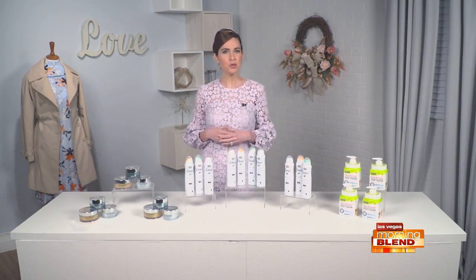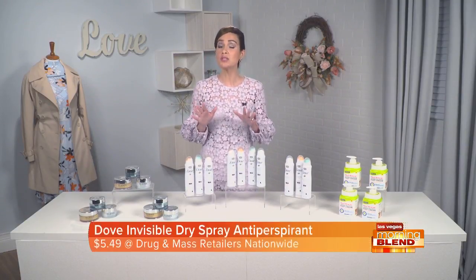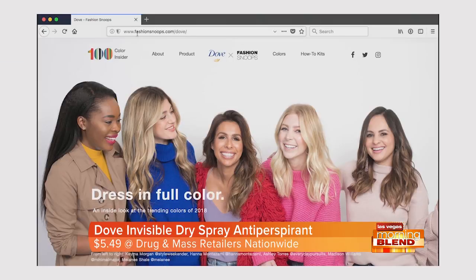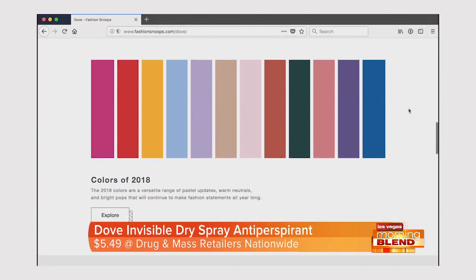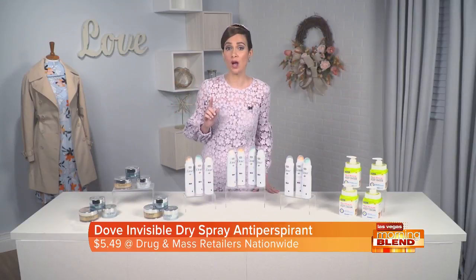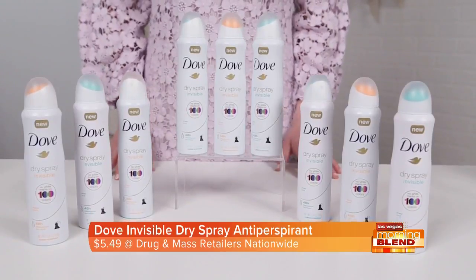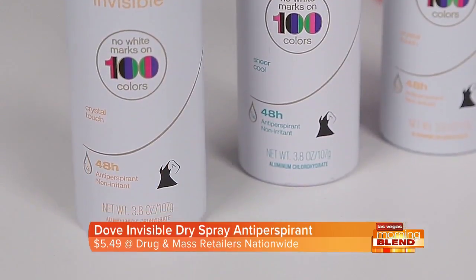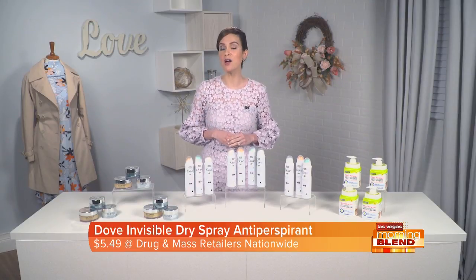When it comes to fashion, it's time to refresh your wardrobe and dress in full color for the new season. This spring, Dove introduced a new site in partnership with leading trend and color forecasting agency Fashion Snoops to help women spot 2018's trending colors while keeping them white mark-free with Dove Invisible Dry Spray Antiperspirant, which goes on invisible, leaving no white marks on 100 colors and keeps you feeling fresh all day. I'm also loving the two new variants, Sheer Cool and Crystal Touch. You can learn more by visiting fashionsnoops.com/Dove.